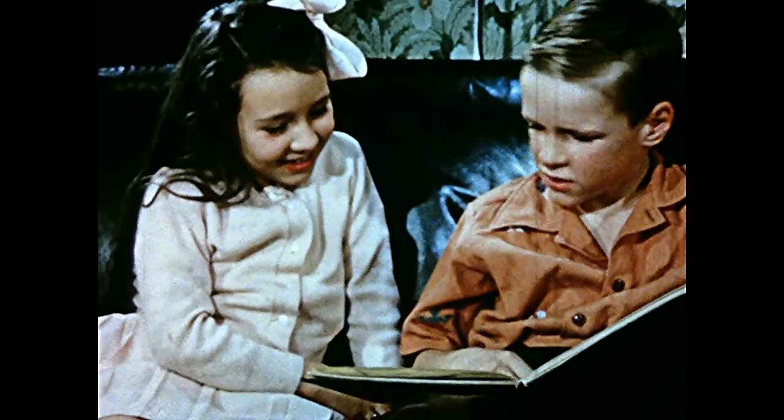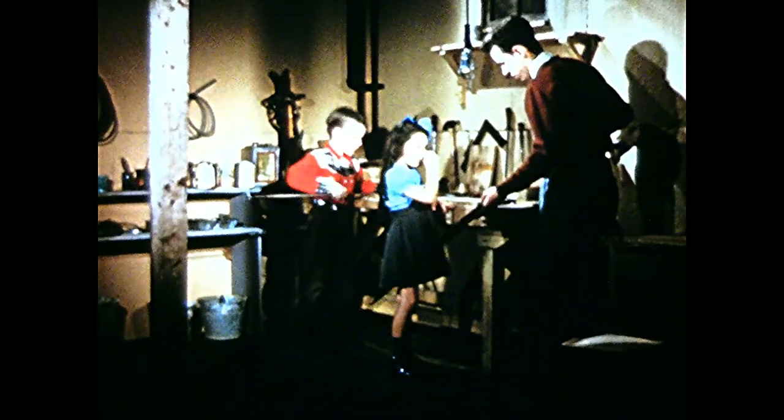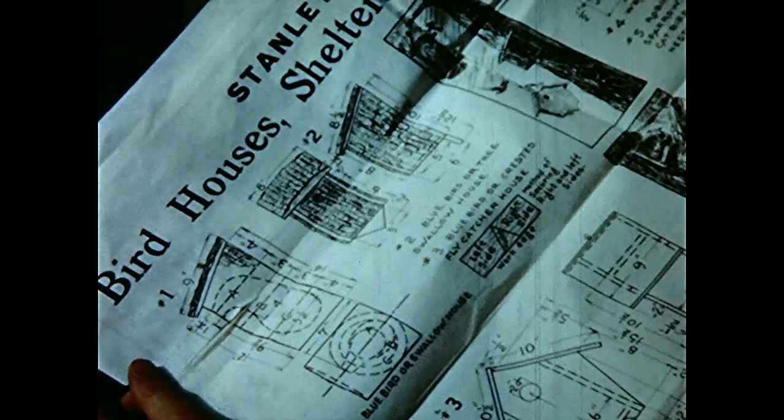The children decide to ask their big brother Bill to help them build a house for bluebirds. Bill is interested and seems to know just what to do. He gets the right kind of wood and they set to work. Bill uses plans which give exact measurements.